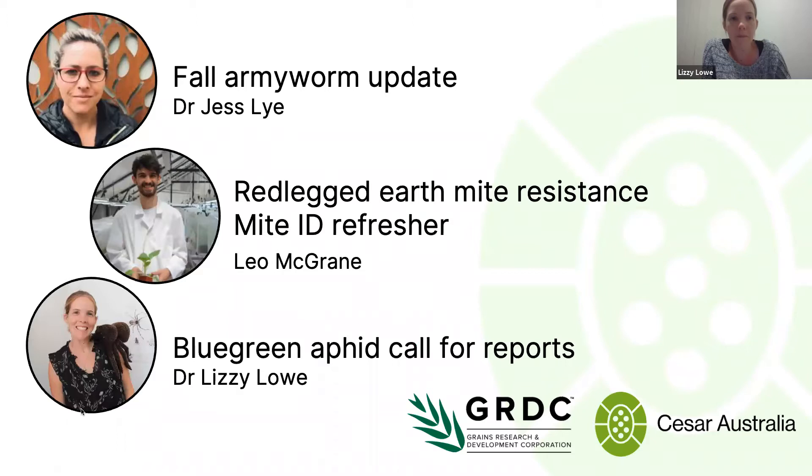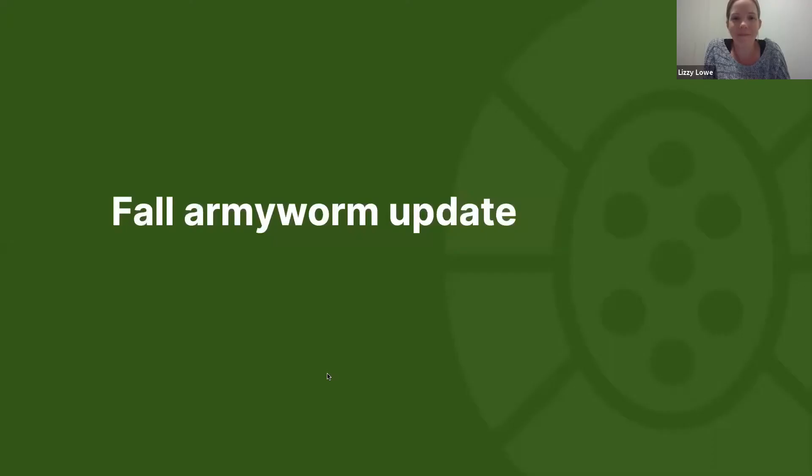Jess is going to be talking about fall armyworm. Leo's going to come on and talk about the red-legged earth mite resistance program he's working on at the moment, and I'm going to do a really quick call for reports on blue-green aphids. We'll get started with Jess.